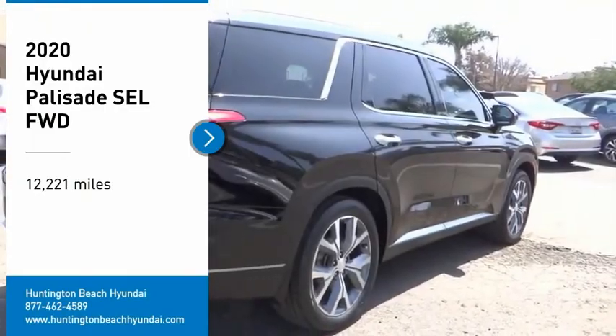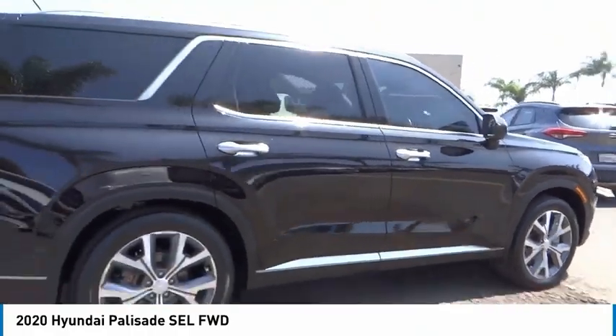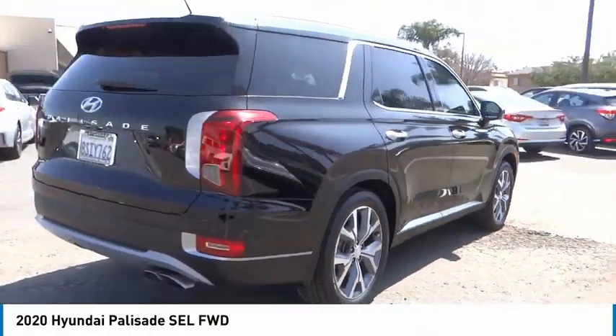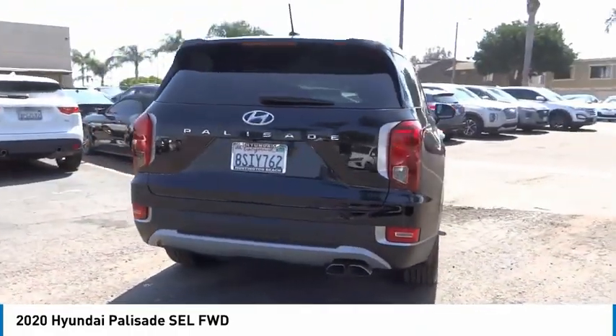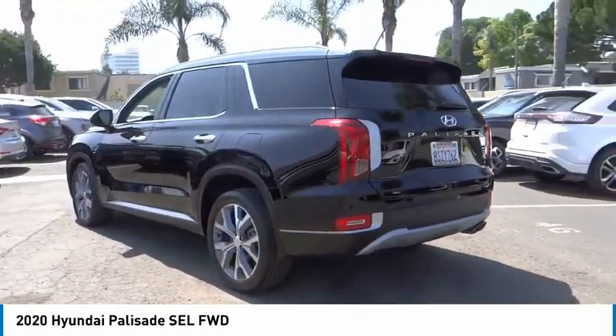Take a ride in the 2020 Palisade. The Hyundai Palisade includes loads of interior room, third row seating and a stylish exterior. Throw in all the additional technology features and your family will be thrilled to ride around in style.